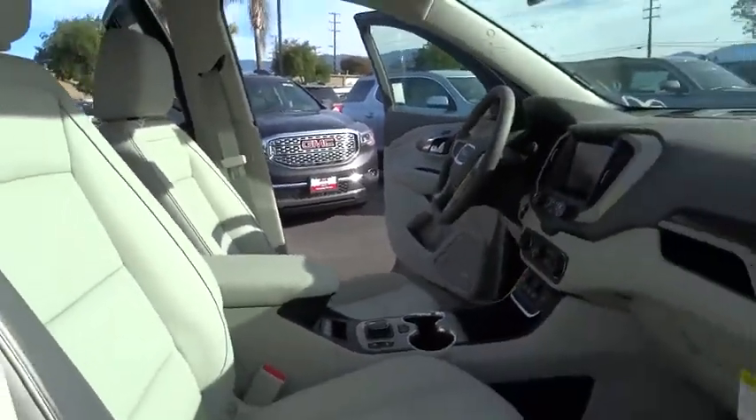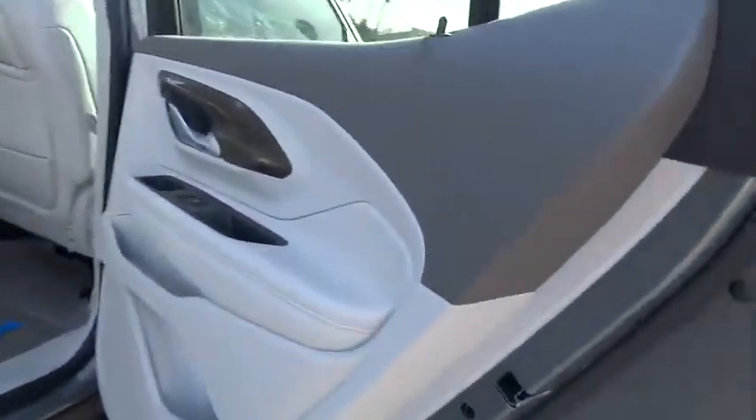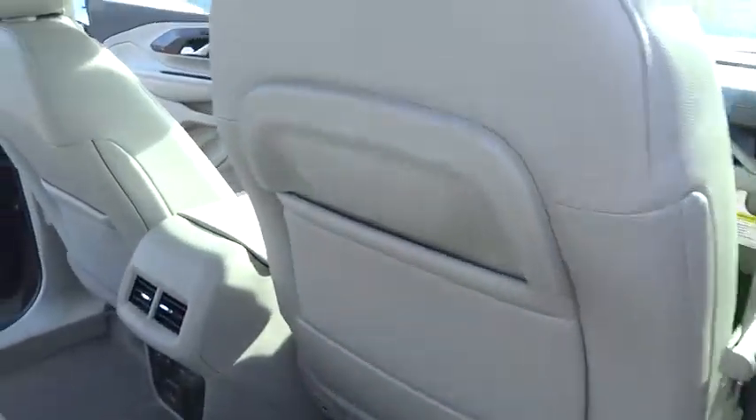Anti-lock braking system, backup camera, leather-wrapped steering wheel, Bluetooth, floor mats, cruise control, auto-dimming rear-view mirror, four-wheel disc brakes, aluminum wheels, keyless start, premium sound system.